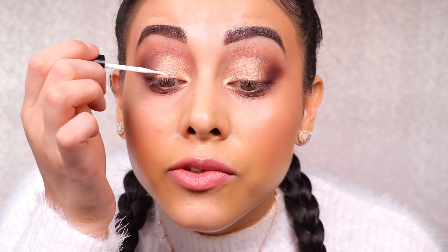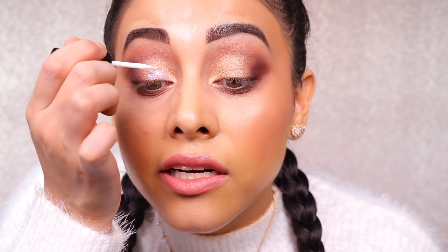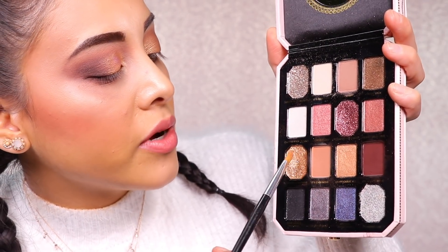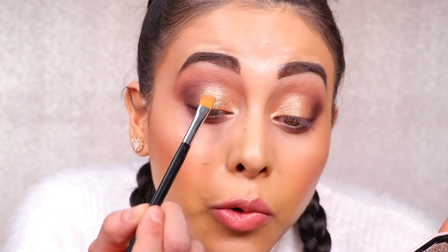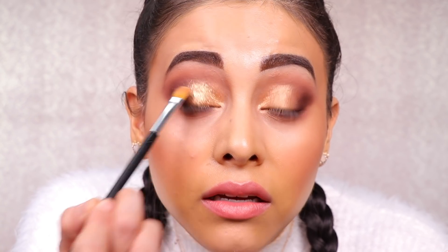Now for the glitter, I'm going to add a very thin layer of eyelash adhesive because I don't know where my glitter glue went. When it starts to get tacky, I'm going to quickly pick up some of 'Fluent in Diamonds' with a synthetic brush and tap it on top. I love this glitter — working in light layers here. Check out that beautiful, stunning glitter.